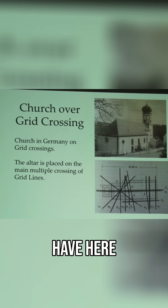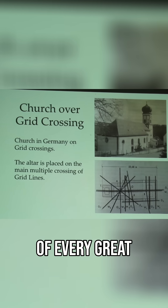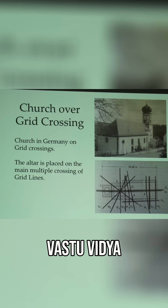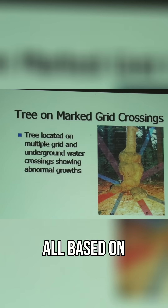So that's what we have here. That was for all the different sacred sites of every great tradition — Feng Shui, Vastu Vidya, the Egyptian temple science — all based on similar concepts.